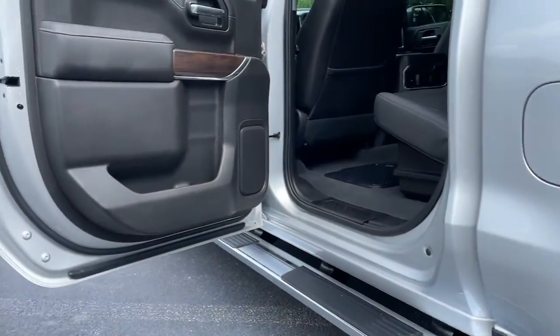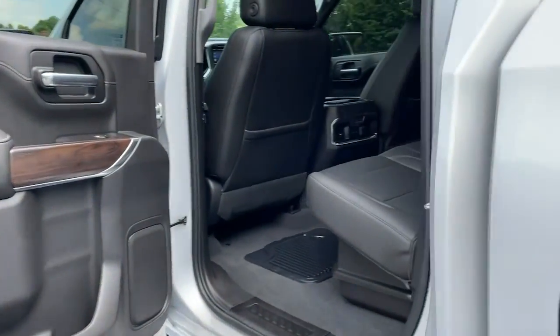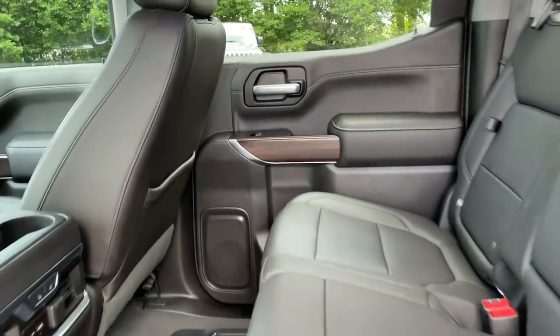Power passenger seat, four-wheel drive, power driver's seat. This vehicle offers the rides you want and the value you need.